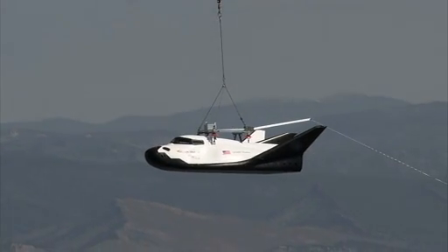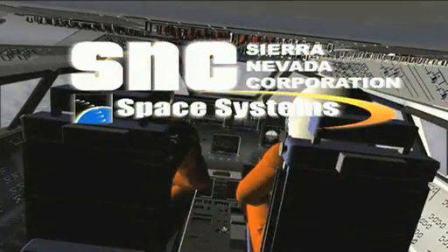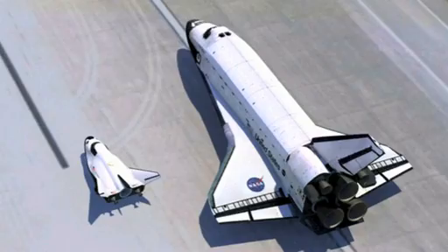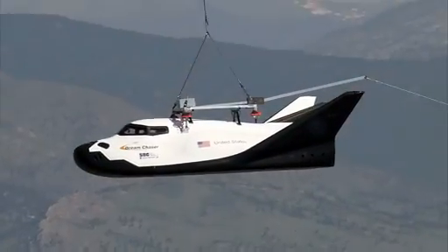It may look like a mini version of NASA's long-admired fleet of space shuttles, but Sierra Nevada Corporation's agency partner manager says Dream Chaser is more than just a silhouette of America's historical crew transportation system.